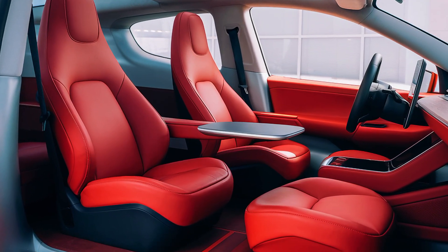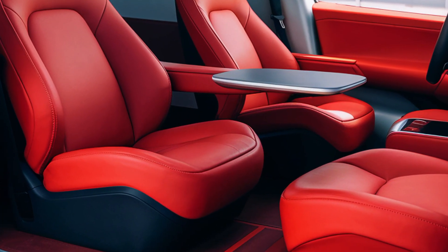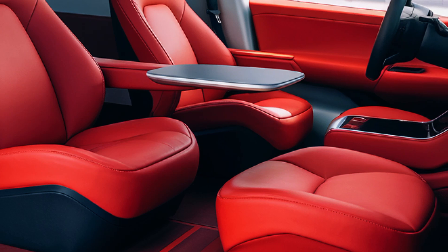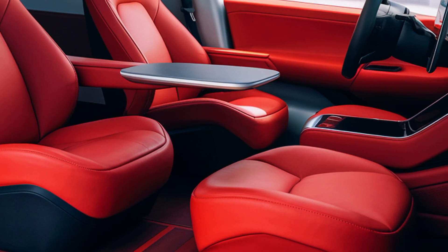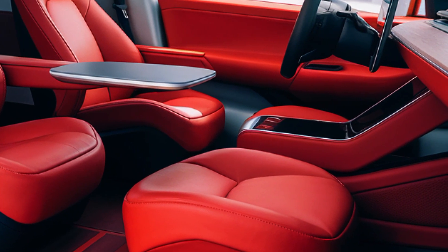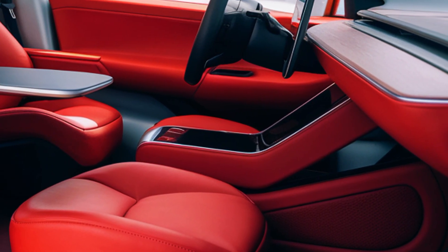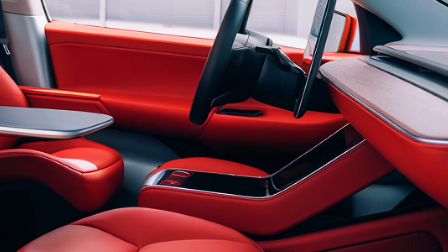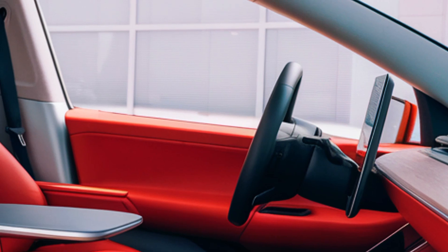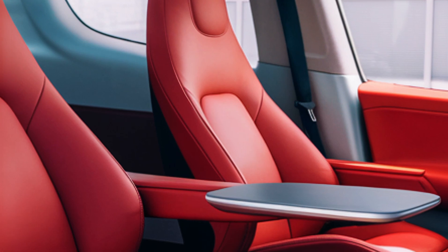Inside the Tesla van, passengers will find a blend of luxury and practicality. The cabin is designed to maximize space, offering configurable seating options that adapt to various needs. For families, the van can accommodate up to eight passengers comfortably, with additional room for luggage. Businesses can opt for cargo-focused configurations with smart storage solutions. Sustainable materials are used throughout the interior, aligning with Tesla's eco-friendly ethos.